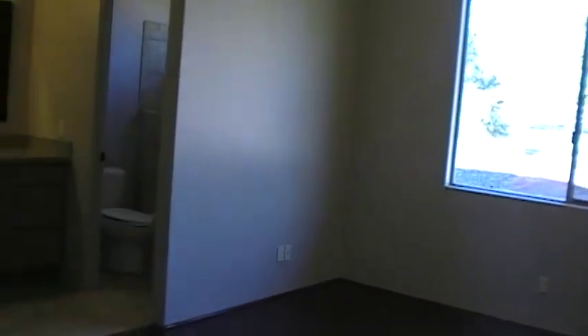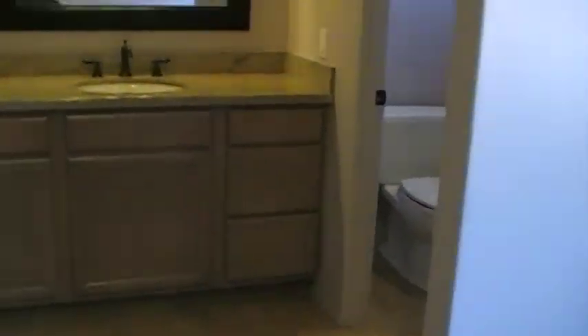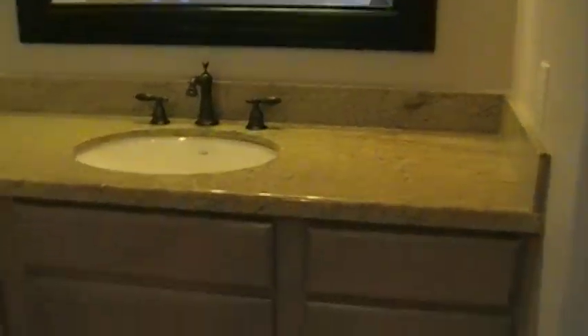Small walk-in closet there. Tub shower unit. Bedroom and bedroom number three. And the tub shower unit again.